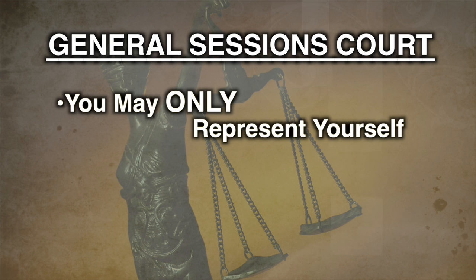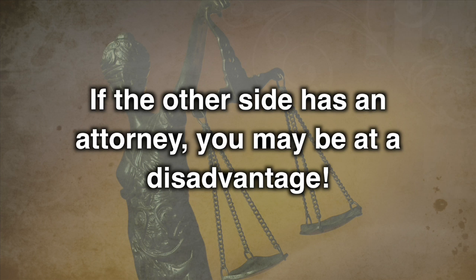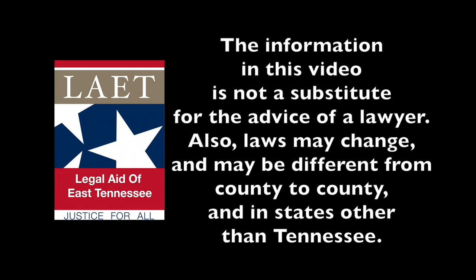Remember, you may only represent yourself in General Sessions Court, and the court can only hear your case if the amount of money or value of property in dispute is less than $25,000. It is also important to keep in mind that if the other side has an attorney, it may be more difficult for you to successfully represent yourself. Remember, these have been general questions and answers about General Sessions Court. Each case is different with important issues to be considered. You should talk with an attorney about the specific details of your situation. If you can't afford a lawyer, call your local legal aid office. This video was produced by Legal Aid of East Tennessee. The information in this video is not a substitute for the advice of a lawyer. Also, laws may change and may be different from county to county and in states other than Tennessee.